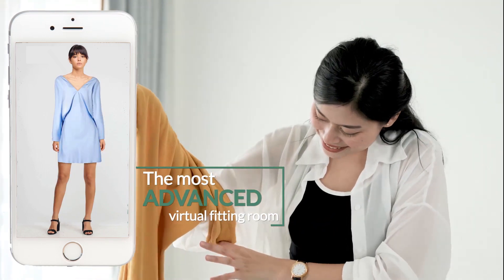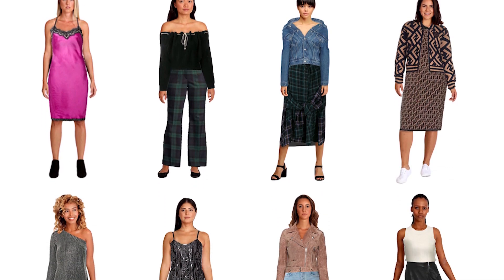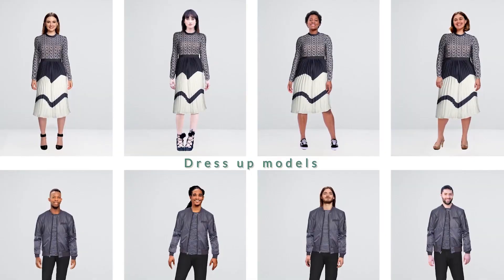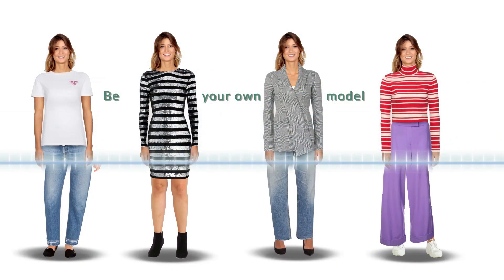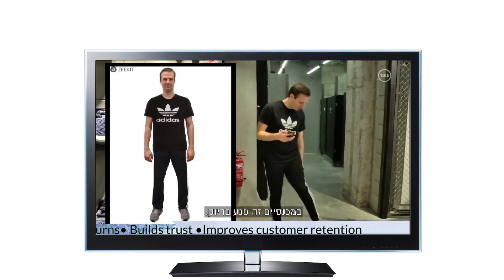For style recommendations, with Zekit's technology you can virtually dress up hundreds of models in your upcoming collection in less than one minute, or better yet, encourage customers to become their own model.